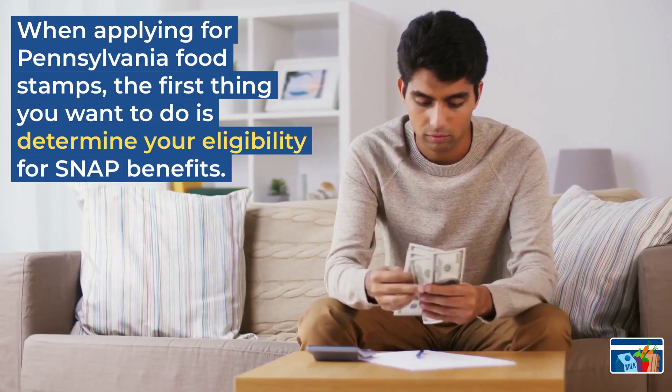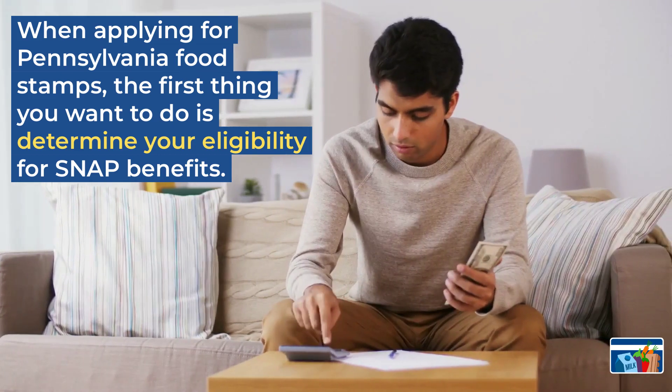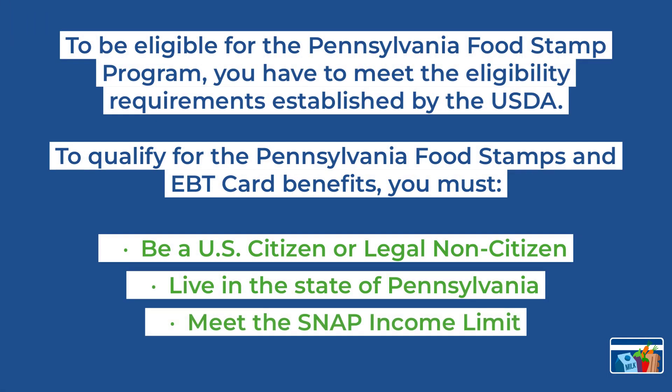When applying for Pennsylvania food stamps, the first thing you want to do is determine your eligibility for SNAP benefits. To be eligible for the Pennsylvania food stamps program, you must meet the eligibility requirements established by the USDA. To qualify, you must be a U.S. citizen or legal non-citizen, live in the state of Pennsylvania, and meet the SNAP income limit.